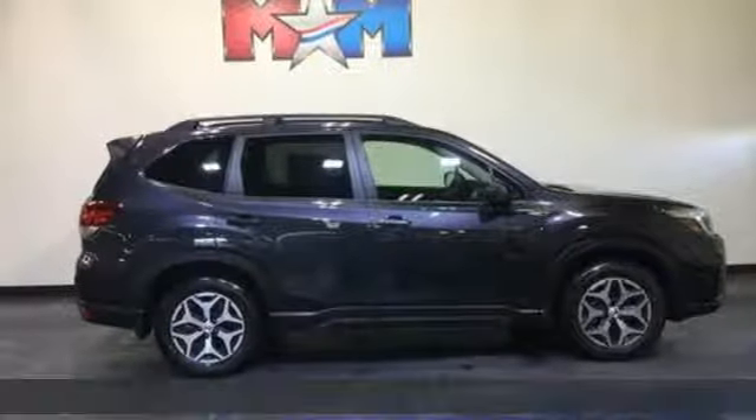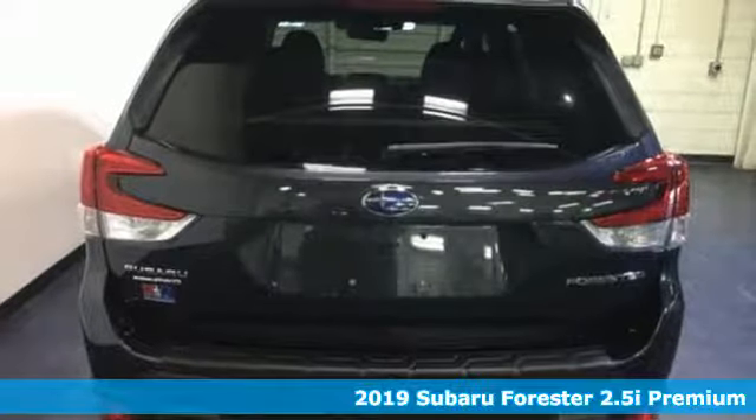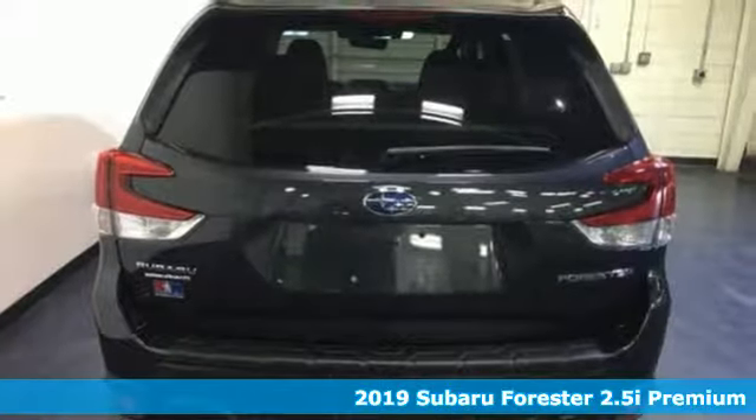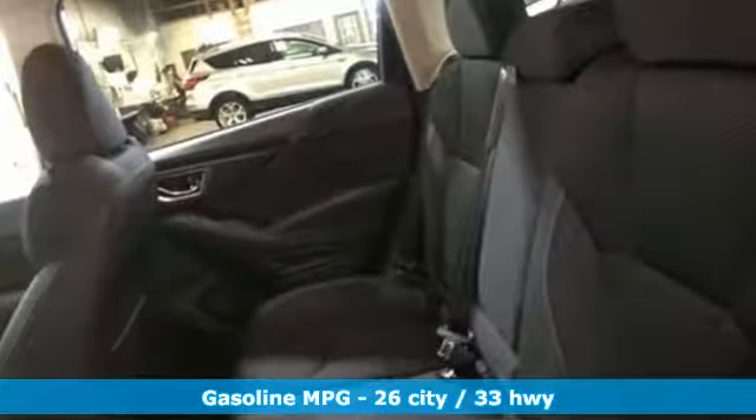It's a new 2019 Subaru Forester. Providing confidence in all conditions, Forester's nimble handling and unsurpassed safety are truly grace under pressure. It comes with the features you need, and better yet,